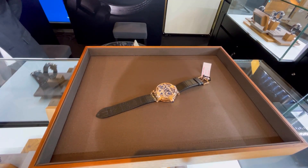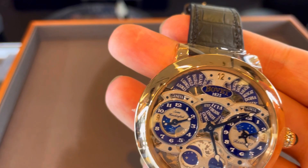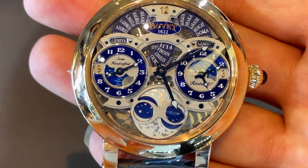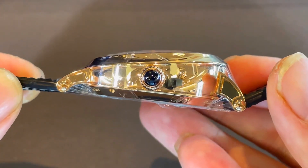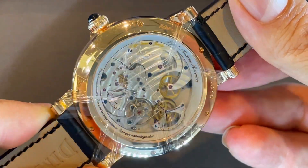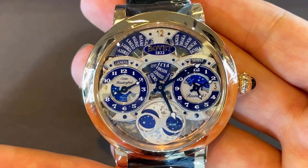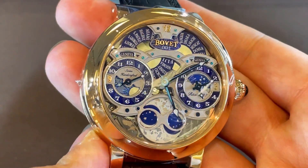I'm going to show you Bovet — this masterpiece of Bovet. All of these are limited editions. This is a complicated model with the moon phase, day and date display. It's quite big and thick. Look at the shape, coming with 18-karat gold. Wow, it's so amazing — the price is 2.9 million baht, which is almost 100,000 dollars. Look at this beautiful shine and the blue color of the Bovet.